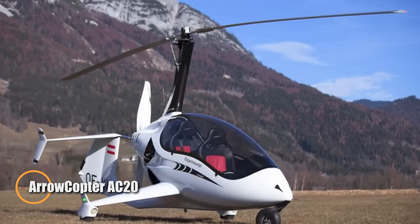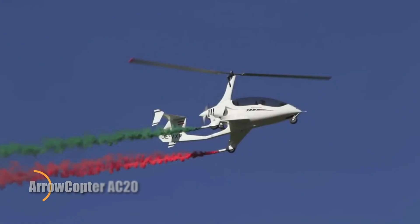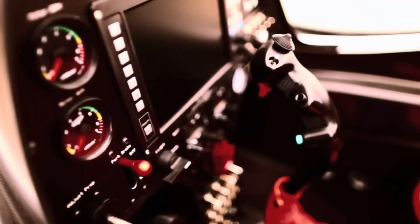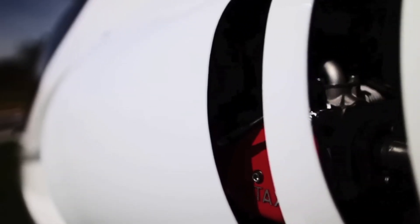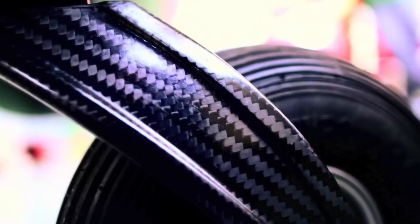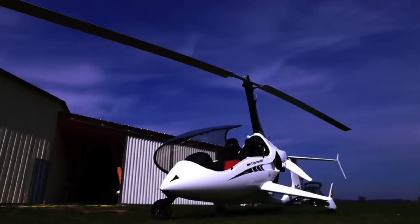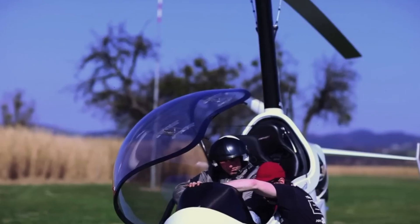The Aerocopter AC20 is a powerful and efficient autogyro built for both fun and practical flying. With a sleek enclosed tandem cockpit and great visibility for both pilot and passenger, it offers a smooth flying experience. Powered by a 115-horsepower turbocharged Rotax 914 engine, it reaches a top speed of 121 miles per hour and cruises comfortably at 103 miles per hour. Weighing 350 kg empty and capable of carrying up to 200 kg, the AC20 is designed for long-distance flying with its 72-liter fuel capacity.